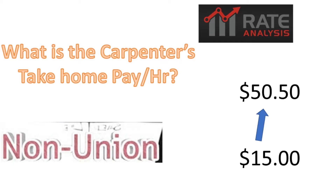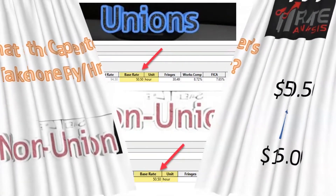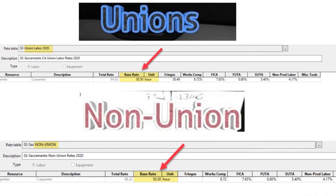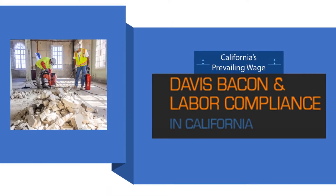Let's talk about apples and apples. A union carpenter gets paid $50.50 per hour, and a non-union carpenter also gets paid $50.50 per hour. And along comes California's prevailing wage, or Davis-Bacon labor compliance. The Davis-Bacon comes from a federal mandate, and the California prevailing wage is what we're interested in. What it does is it levels the playing field for labor contracts.